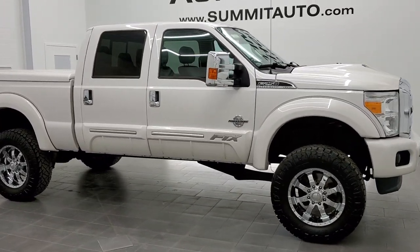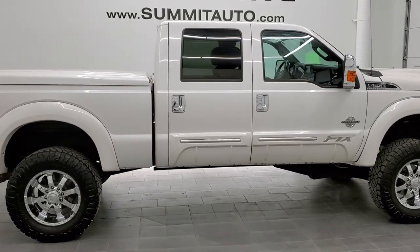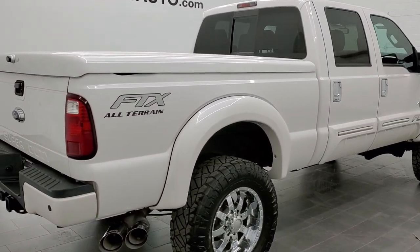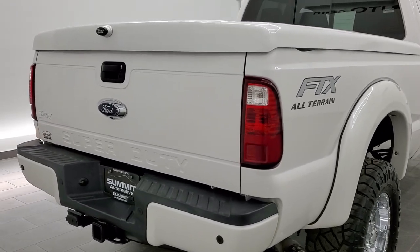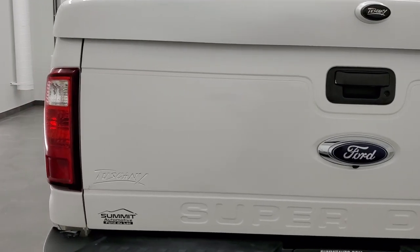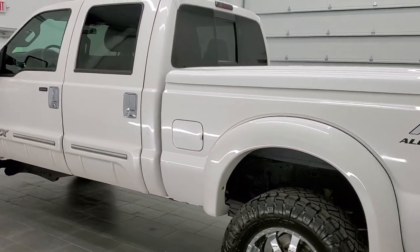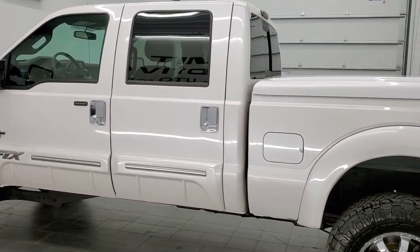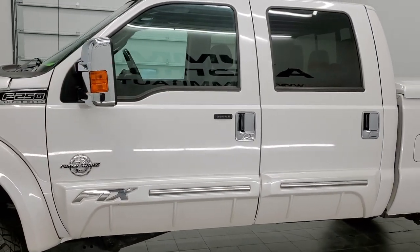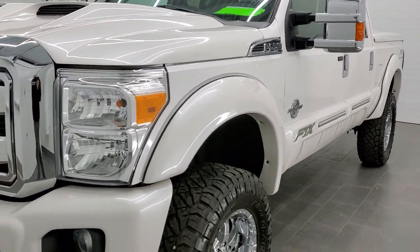This is stock number 11230. We are here at Summit Automotive in Fond du Lac, Wisconsin, your new and used heavy-duty truck headquarters. Today we are checking out this super clean 2015 Ford F250 Crew Cab Short Box with the Lariat Ultimate Package. This one also has the FTX All-Terrain Conversion Package from Tuscany on it. It has the 6.7 liter Power Stroke Diesel. This truck has been fully safetied and inspected by our service shop, with a fresh oil and filter change, all fluids checked and topped off, and is 100% ready to go.